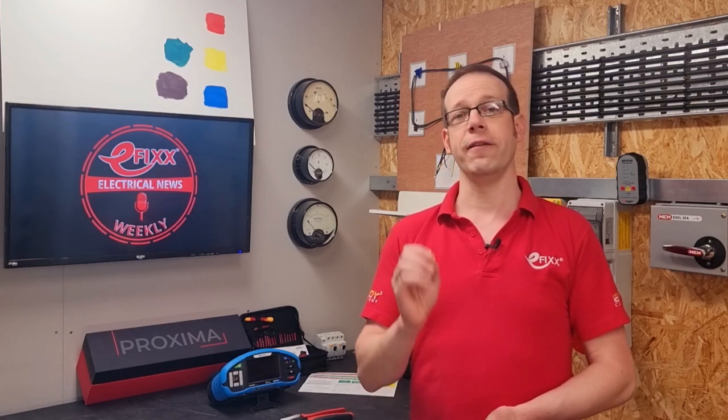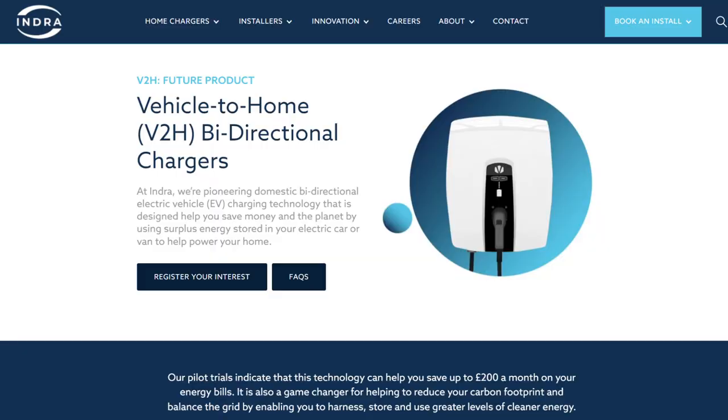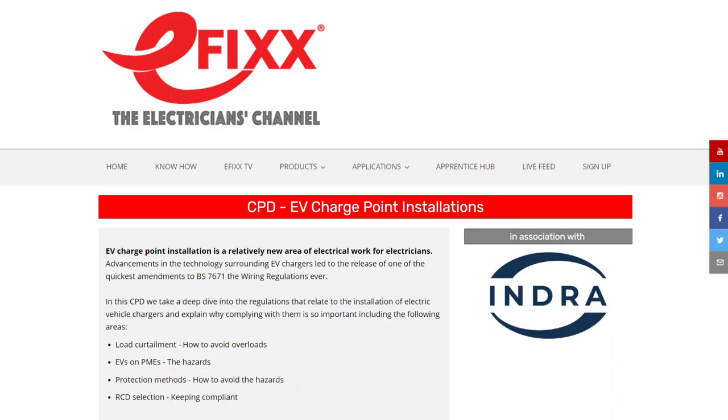One EV charger system you could use the government cash to install is a really clever one, unveiled by Indra at Fully Charged Live in Farnborough last week. It's called V2H Technology, and basically it allows your car battery to power the home. You could use off-peak energy anytime, run the washing machine, charge your mobile devices, and even heat the shower. It's another nice bit of kit from Indra, who keep surprising us with smart tech. Check out some of our training videos and CPD — the link is in the show notes.